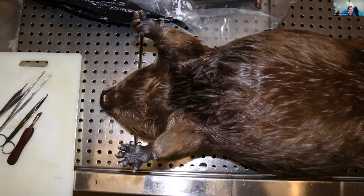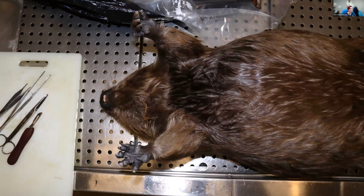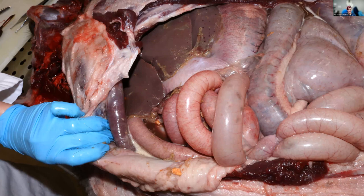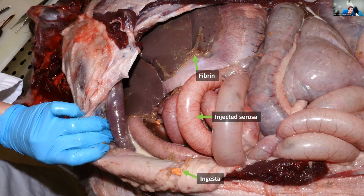Looking at this beaver, the initial impression is that he's a little bloated — he is definitely bloated and you can see that from the outside. When palpated, it was taut like a drum. Opening him up, we're seeing fibrin, injected serosa, and at the bottom, that is ingesta. The smell was very diagnostic — I was immediately reminded of a ruptured gastric horse from my residency; that sour plant matter smell you get when there's a gastric rupture in an herbivore.